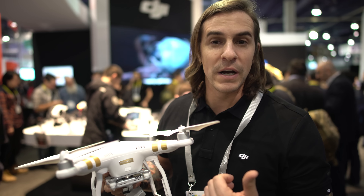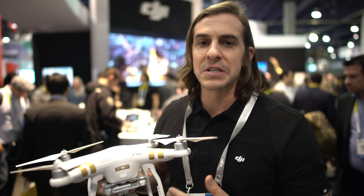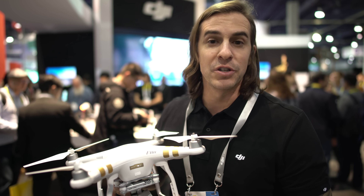We have it on the website, it's ready to go, ships today. The biggest question we're being asked is what's the difference? You're just not getting the LightBridge. So you're still getting the DJI quality, you're getting a 4K camera. What else could you want?